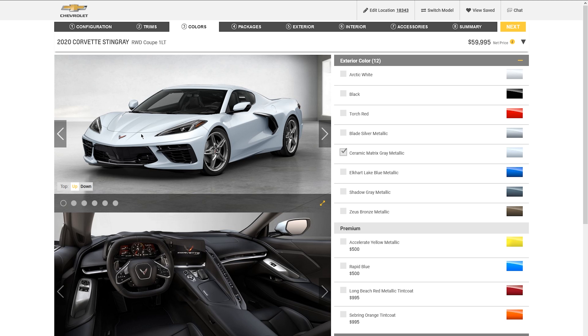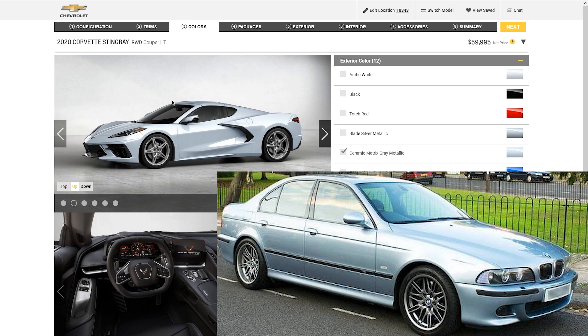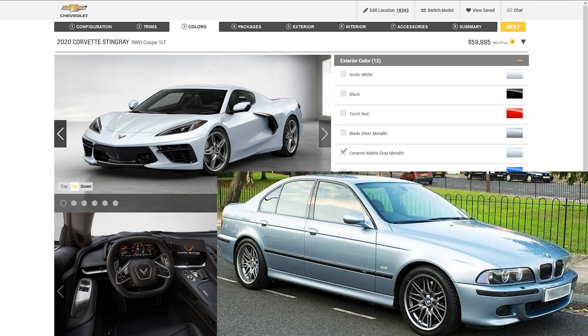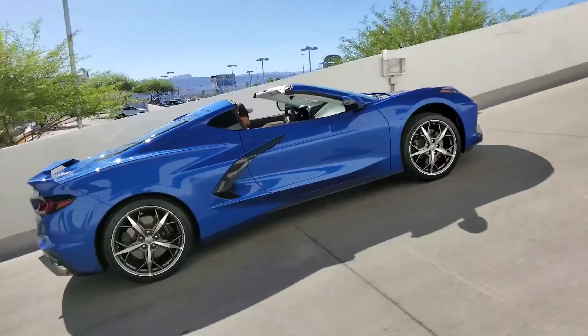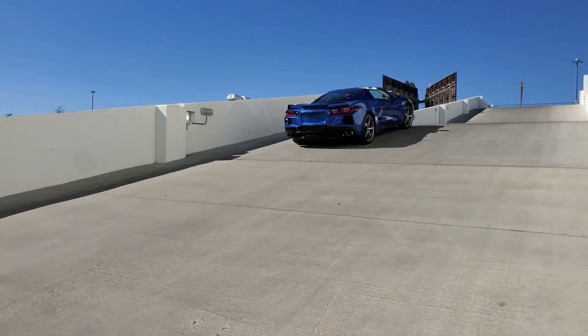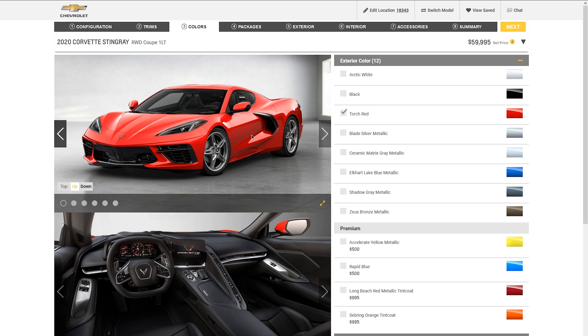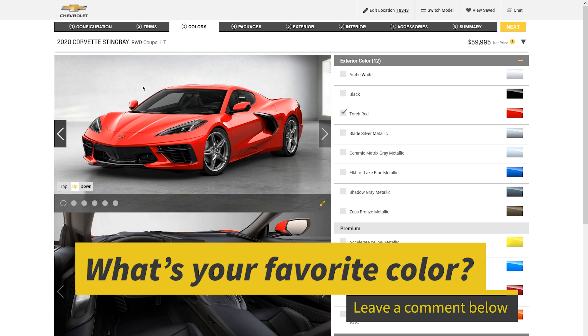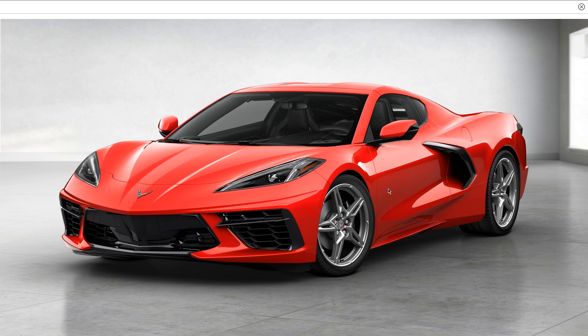Ceramic Matrix Gray looks like a very light blue — reminds me of BMW's Blue Water Metallic, a unique but not really my cup of tea color. Elkhart Lake Blue Metallic is one of my favorite Corvette colors overall — a lot of C7s were sold in it and it looks amazing. My other favorite is Torch Red. You can't go wrong with Torch Red — it accentuates the lines, makes it look more exotic, and I think it'll be the most popular color.